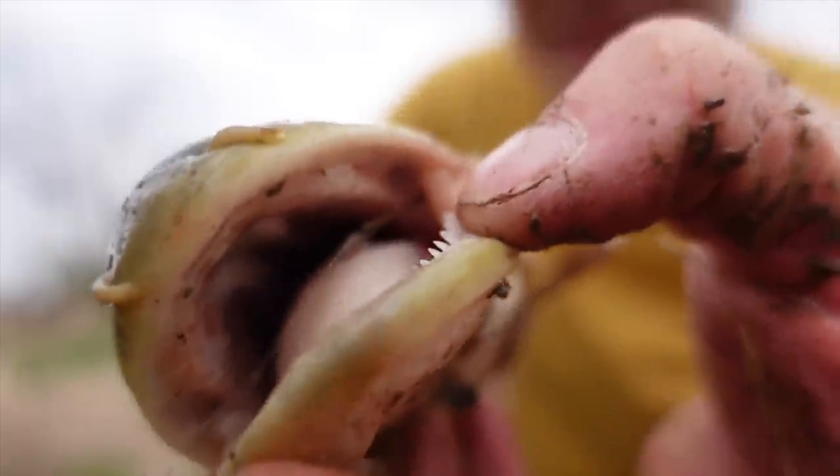Well, buckle up, because today on American Trash Fish, we are going to be targeting a fish that is very slimy and lives in muddy water, and it also feeds off the bottom. And let me just say, this fish is one of my favorite fish to catch.